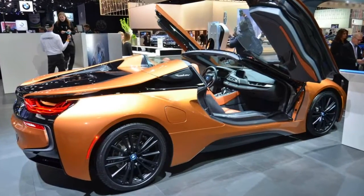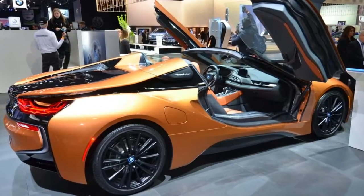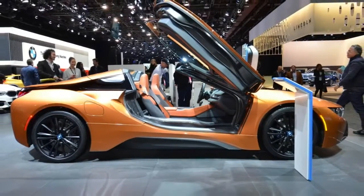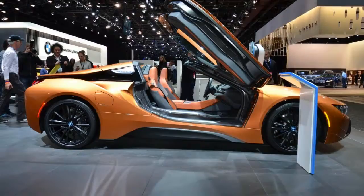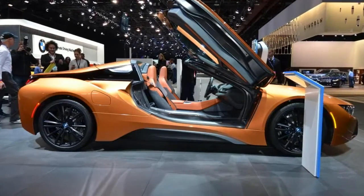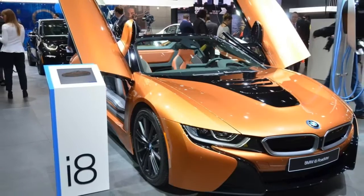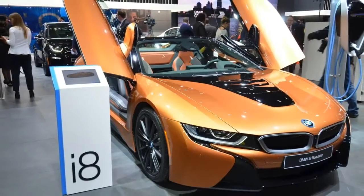The 2019 BMW i8 Roadster cuts a dash at the Detroit Auto Show. The new BMW i8 Roadster has marked its second public appearance at the 2018 Detroit Auto Show, after being presented last year in Los Angeles. The third addition to the Bavarian carmaker's i-Range, after the i3 and i8 Coupe.